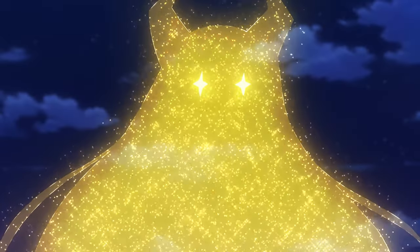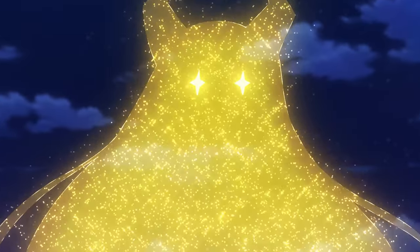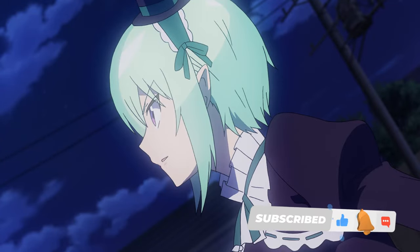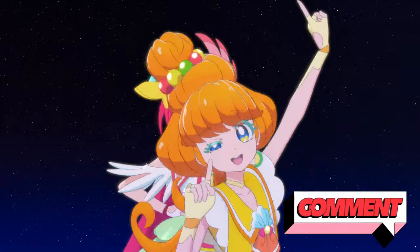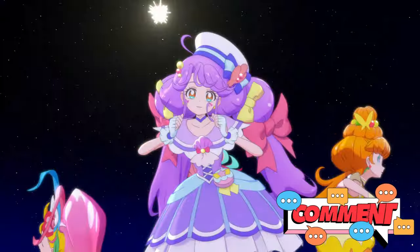Share with us in the comments below what you thought about what was covered in this video. Do you agree? Disagree? And don't forget to subscribe for more fascinating explorations of the world of anime. Until the next adventure!